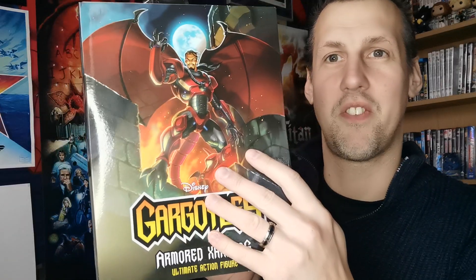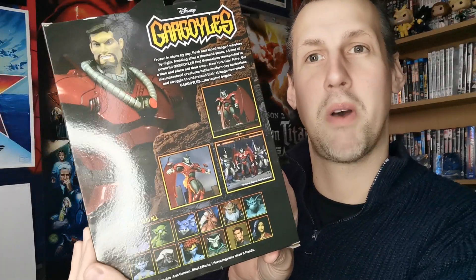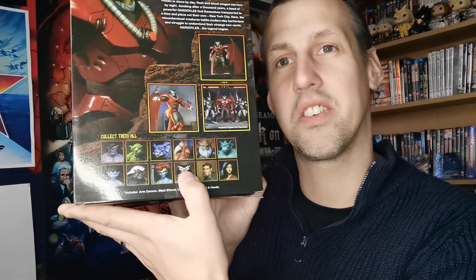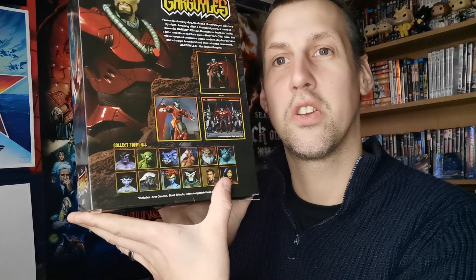The final figure I received for Christmas — I went to the NEC earlier in the year and got two figures. I got Broadway from the Gargoyles line for my birthday, and this one I got for Christmas: the Xanatos armored version. There's a human version of Xanatos that comes with wings, but this is him in a massive metal suit. Here are all the characters — apart from Lexington and the two human figures.